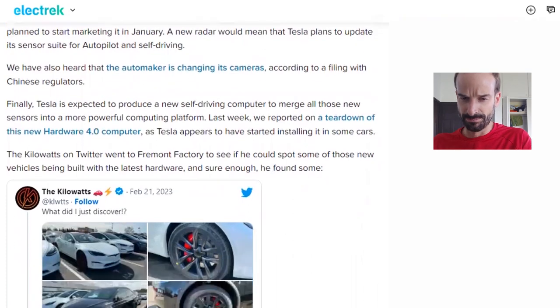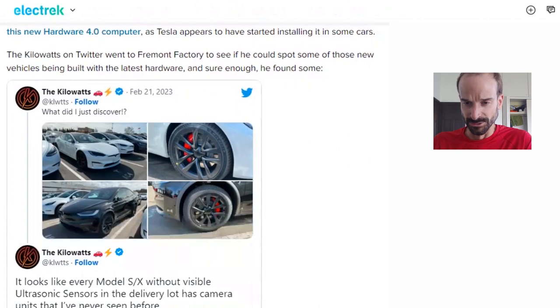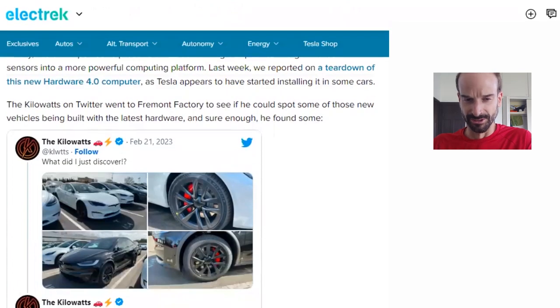We have also heard that the automaker is changing its cameras according to a filing with Chinese regulators. Finally, Tesla is expected to produce a new self-driving computer to merge all those new sensors into a more powerful computing platform. Last week, we reported on a teardown of this new Hardware 4.0 computer. Tesla appears to have started installing it in some cars.